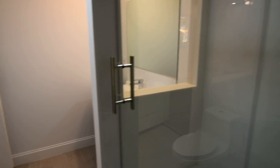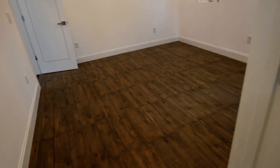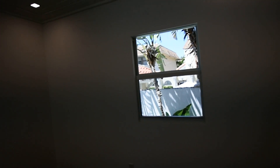Washer and dryer included. Sparkling new vanity — everything in here is brand new. Coming into the second bedroom or office, again with impact windows.